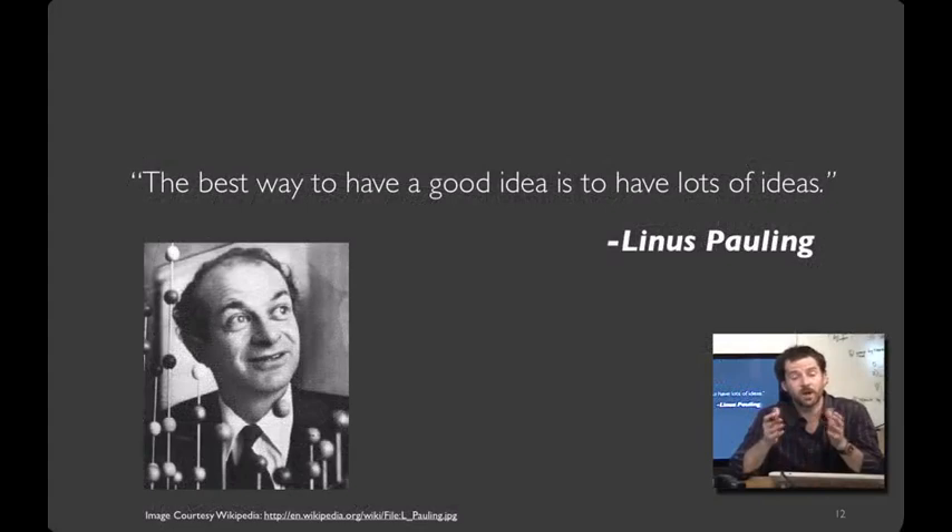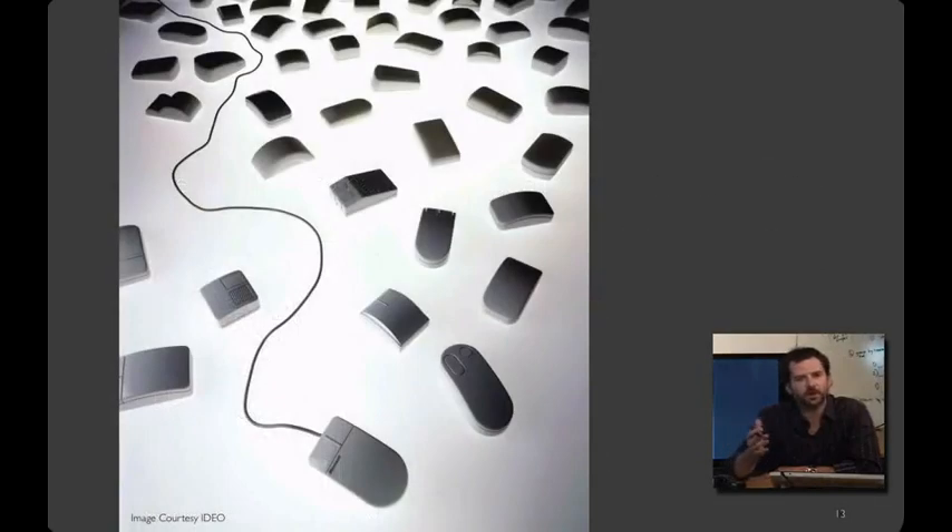Linus Pauling may be the premier chemist of the 20th century, awarded the Nobel Prize for his work describing the nature of chemical bonds. What his work philosophy shares with professional designers is the practice of trying out multiple alternative ideas, approaches, and solution strategies. As he says, the best way to have a good idea is to have a lot of ideas. We see this in the hundred different prototypes that IDEO produced for Microsoft when creating its first mouse — exploring symmetric versus asymmetric designs, ergonomics versus style — helping Microsoft figure out which design was the best fit.